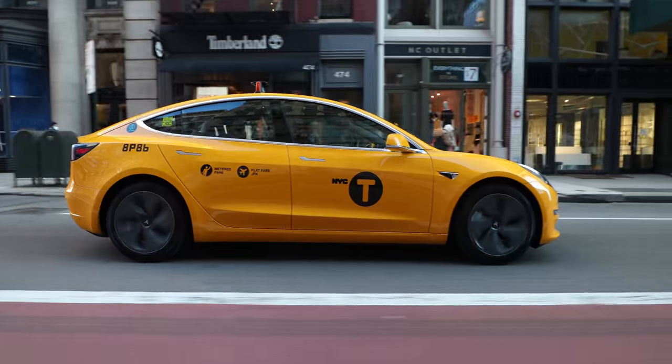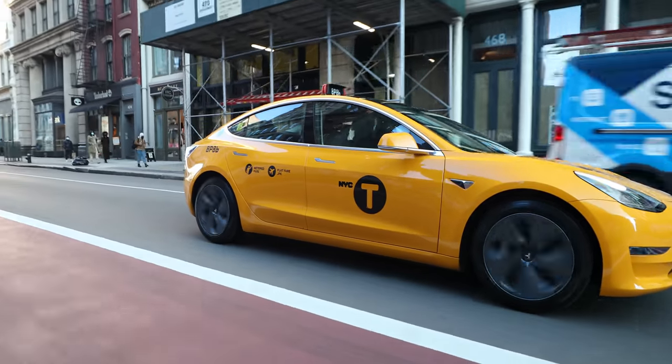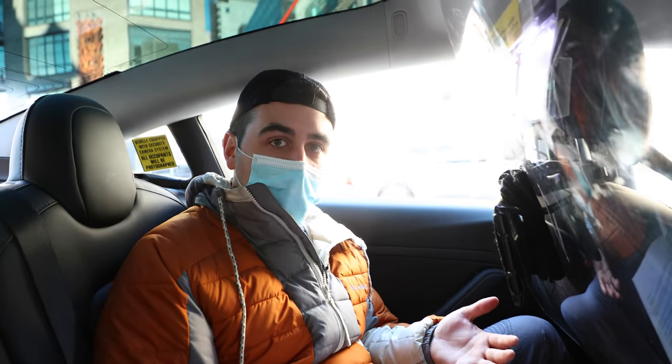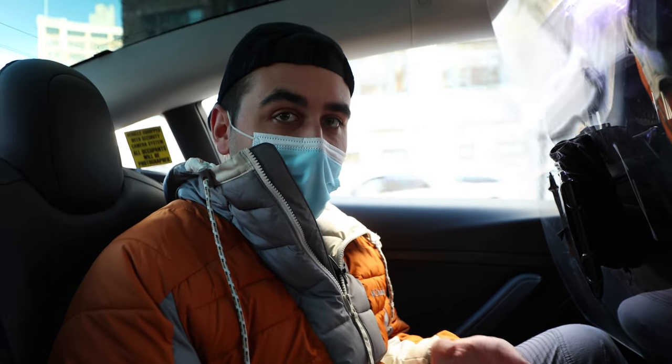But let's be honest, riding in a Tesla cab is way cooler than riding in a normal cab. For one, the cabin is noticeably quiet inside a Tesla because it doesn't have a gasoline engine. All you really hear is the hum of the tires on the ground. Also, Teslas are the safest cars on the road, so getting in this specific taxi means you're statistically safer in the event of an accident. It's just something to consider.